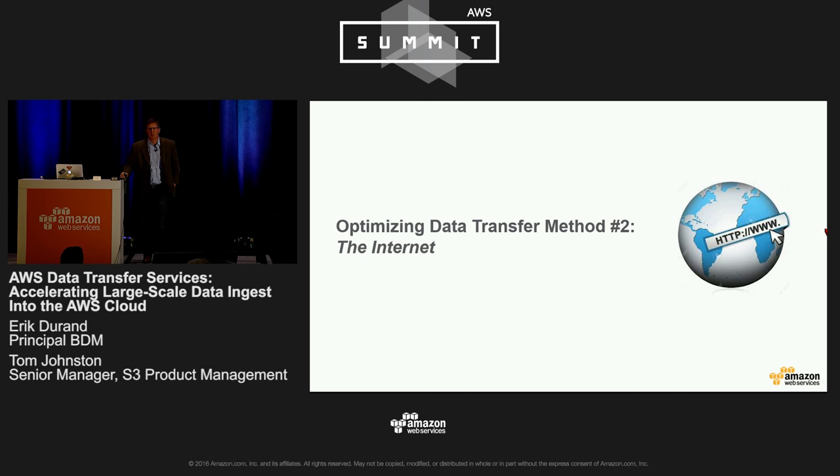My name is Tom Johnston. I'm part of the product management team at S3. I'd like to recognize the other Amazonians here involved with building Amazon S3 Transfer Acceleration.